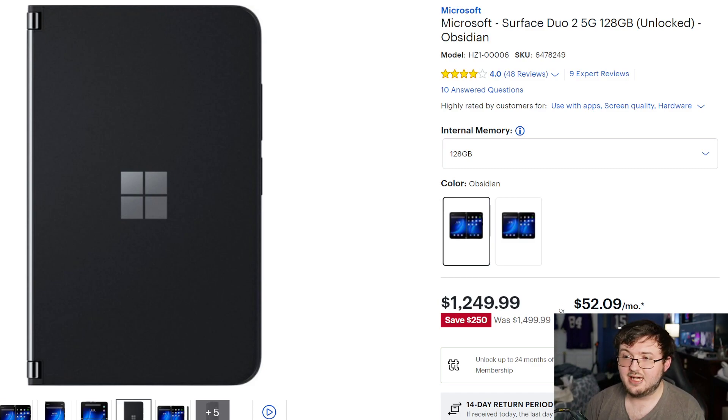Hey guys, R2D back here for another video. The day has finally come — we have a discount on the Surface Duo 2.